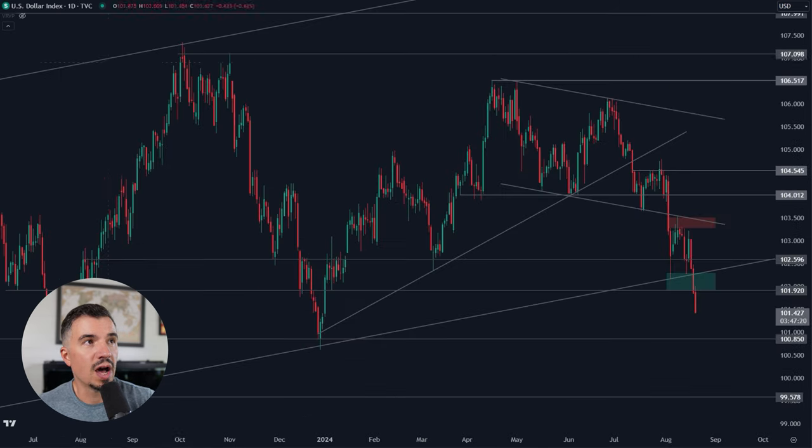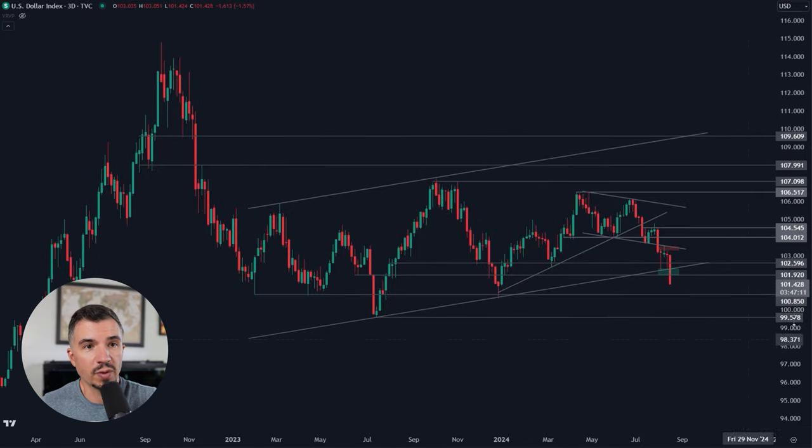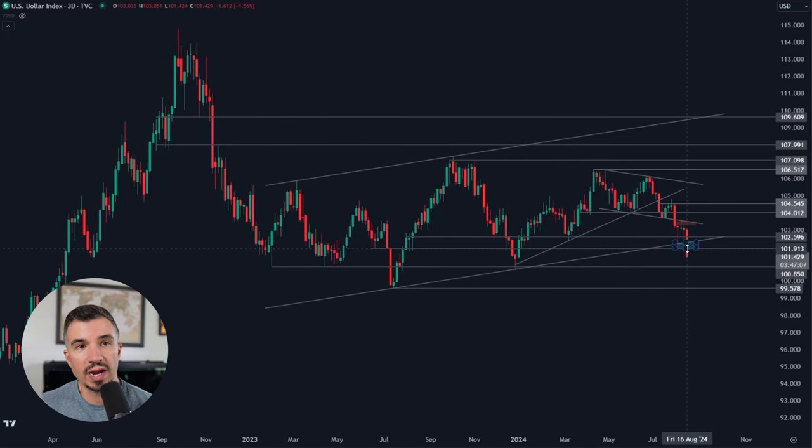Looking at the DXY — this is also significant when talking about the odds of a correction for the pound or the euro. We have the DXY breaking below the channel we've talked about. As long as the market is below this area around 101.9, there is no confirmed correction for the euro or the pound. Going all the way back to 2023, the DXY has been moving within this channel, and the failure to climb above 106.5 recently hinted at weakness, as did the break below this trend line.